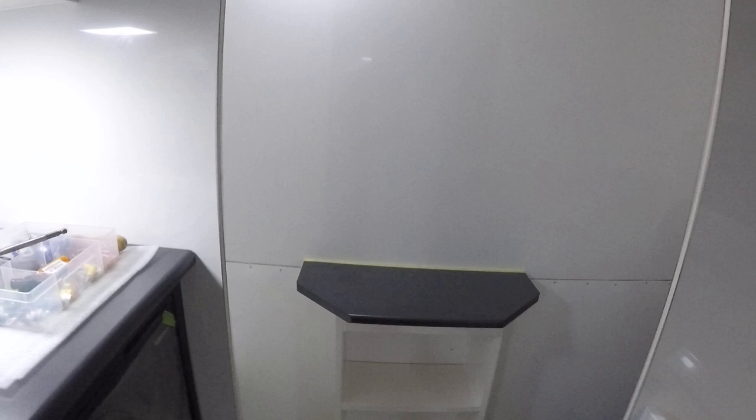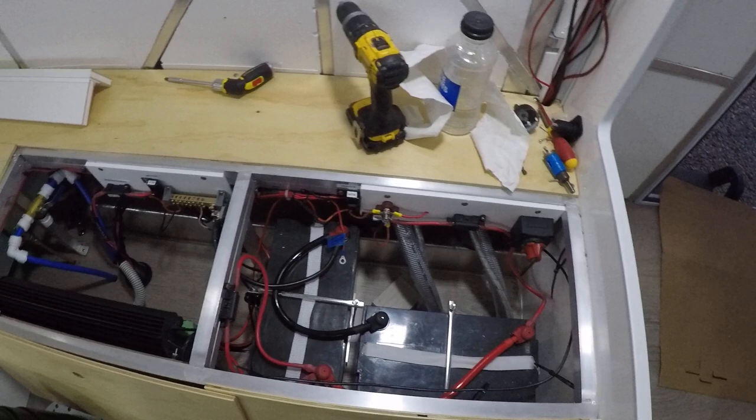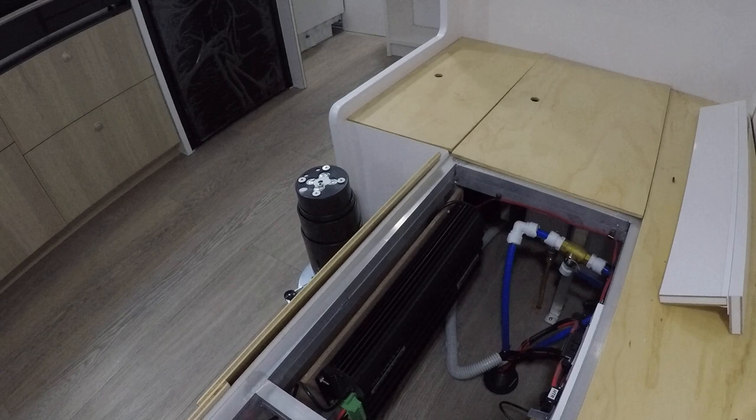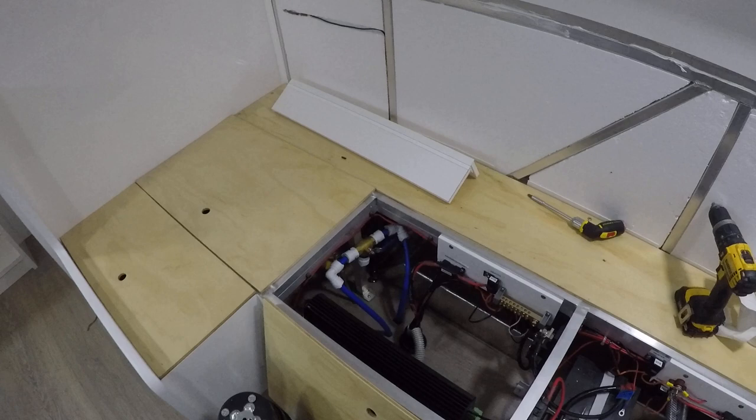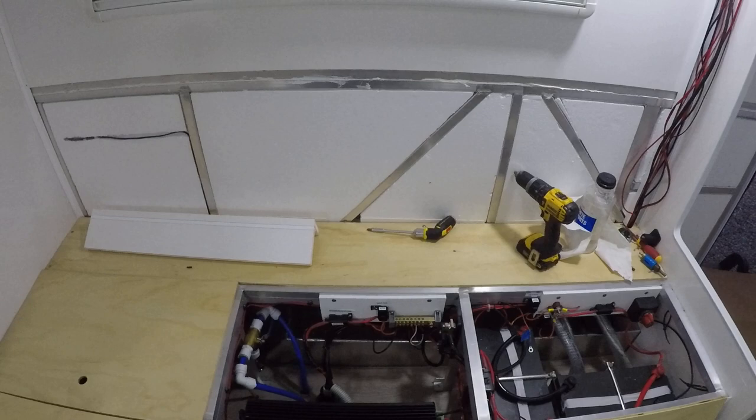Under the seats here we've got 240Ah AGM deep cycle batteries. On this side we have a Redarc battery management system — it has 240V charging when you're using mains power, a solar controller, and also DC-to-DC charging when we've got it plugged into the car. It uses that space under there which you don't really want to be lifting up cushions to access too often.